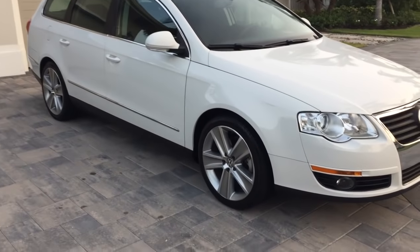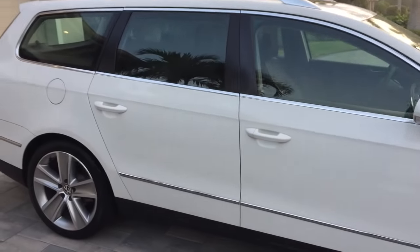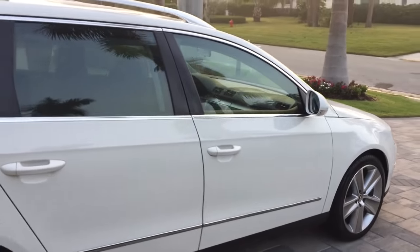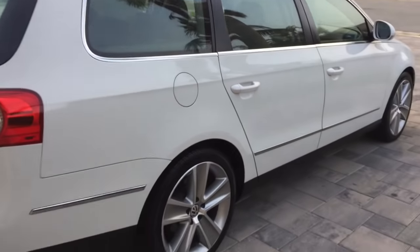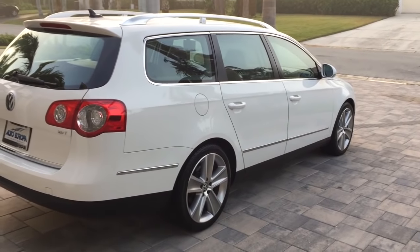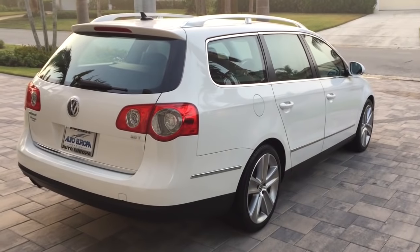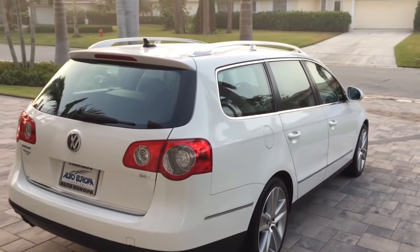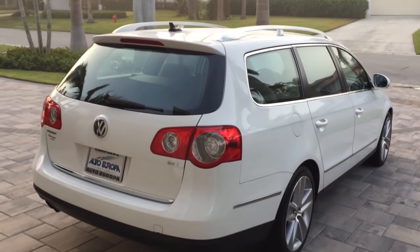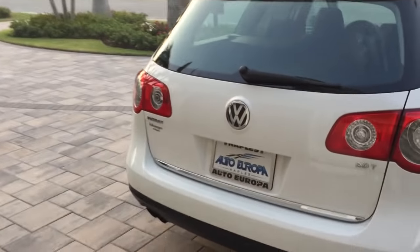You can see the body is absolutely incredible — the fit and finish, the trim, the simplicity of design mixed with loveliness of design. You see those big 17-inch alloys riding Pirelli tires in great shape, big beautiful taillights, lovely black trim around the bottom of the car, beautiful brushed nickel-looking roof rack there. It does have a moon roof and it's just a fantastic car.